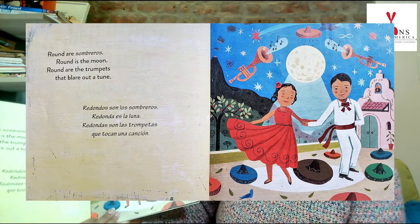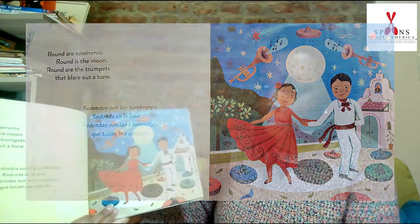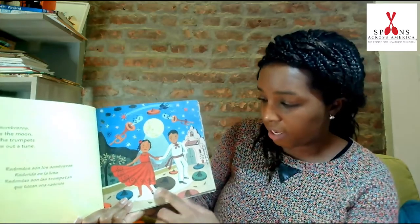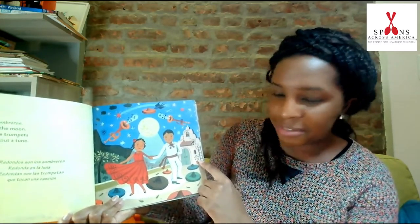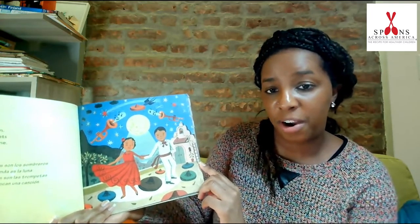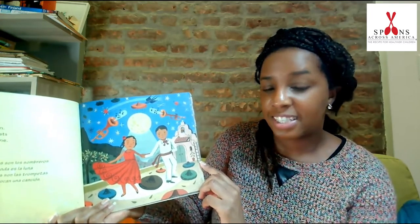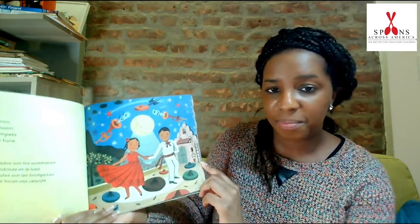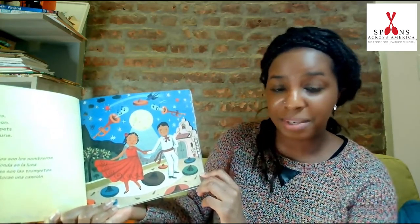Round are sombreros. Round is the moon. Round are the trumpets that blare out of tune. I see some sombreros right here and here and here. Can you say our word together with me? Sombreros. One more time. Sombreros. In Spanish, sombreros mean hats.